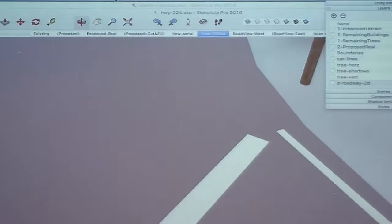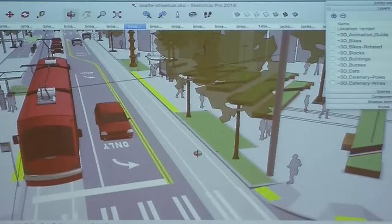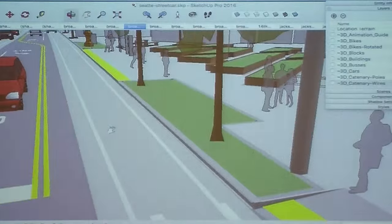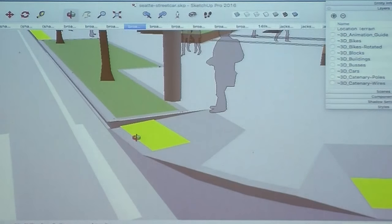Curbs and ramps. On a flat model, curbs are pretty easy — just draw your blocks and push-pull up six inches. But on a model with terrain, it's more complicated. There's a plugin called Projections that you can use to take a surface and project it on the Z axis, creating that edge at the curb. That was a big time-saver after I figured that one out. The ramps we generally do manually once we get the curbs in.